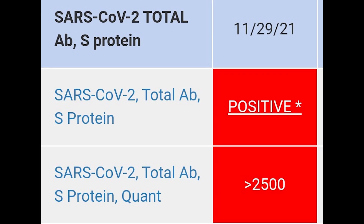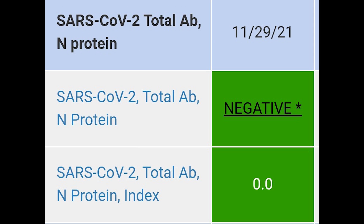I scored off the charts — greater than 2,500. They don't even measure as high as my antibodies are, and I still haven't been exposed to the actual coronavirus. So finally I stopped worrying, secure in the knowledge that I have as much protection as the vaccines can provide.